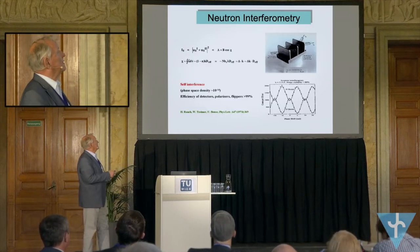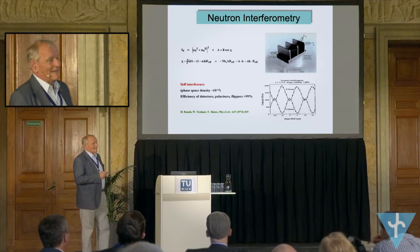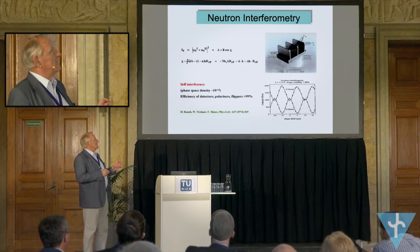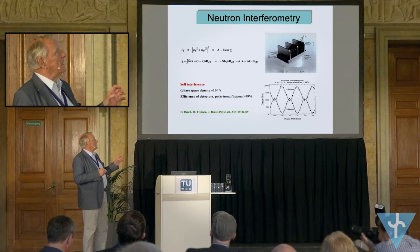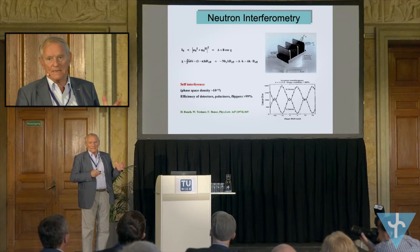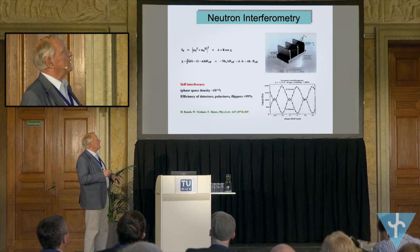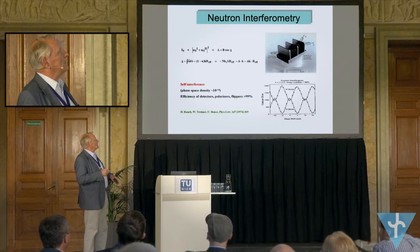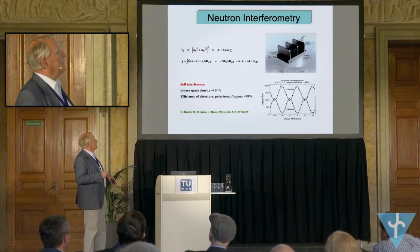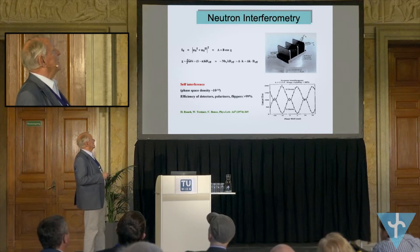Remembering that many decades ago we got the first interferences with a perfect crystal — and this is the essential part. A perfect crystal means it's silicon, and the lattice planes, or the atom arrangement, is completely perfect. That means one knows all the positions of the atoms, and therefore this splitting by the Bragg angle is a coherent splitting, and then an overlap tells you about features of both beams. When you have a phase shifter somewhere, you can get a very nice interference pattern, as shown here.